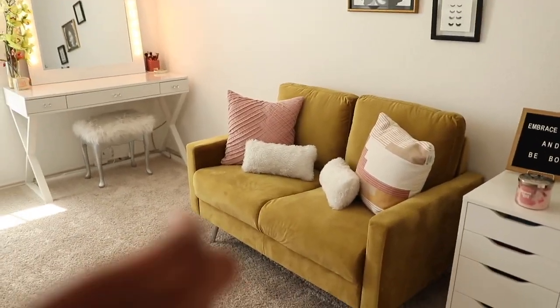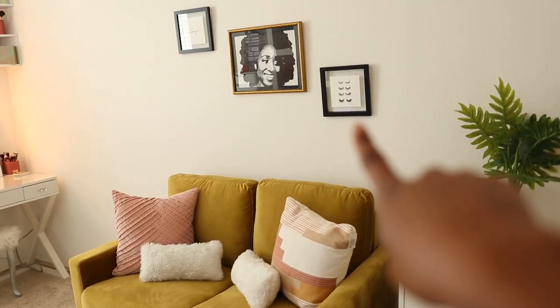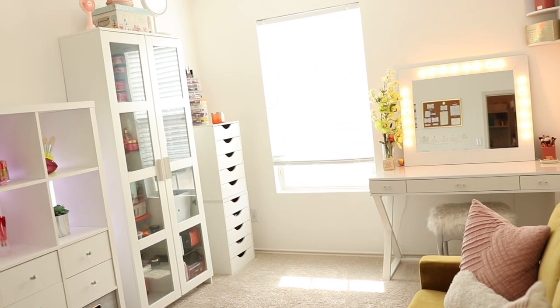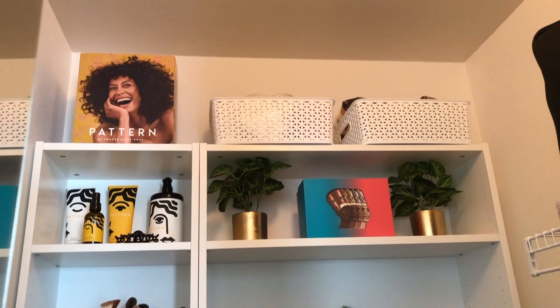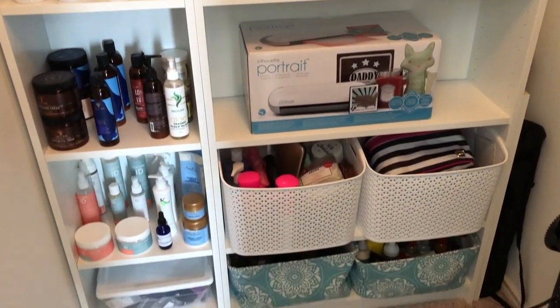I hope you guys enjoyed this transformation video. I'm super pleased and happy with how my room came out — I'm very thankful I had the opportunity to do everything myself. I hope this transformation video inspires you to customize your space and make it your own. Don't be afraid to paint those walls, move things around, reorganize, change things up — it's so worth it in the end. Remember to embrace you and be bold, and I'll catch you in my next one. Bye guys!